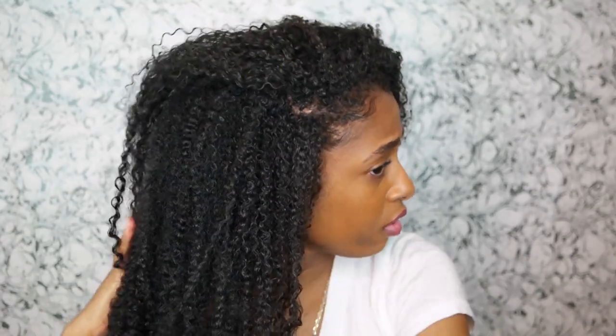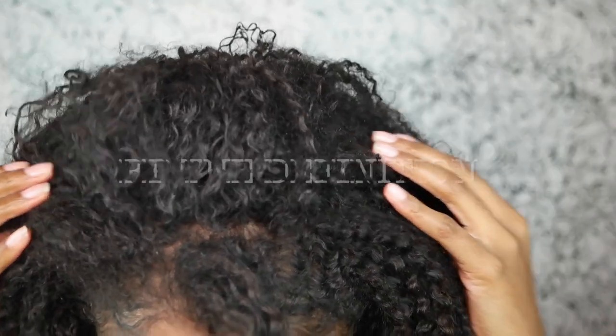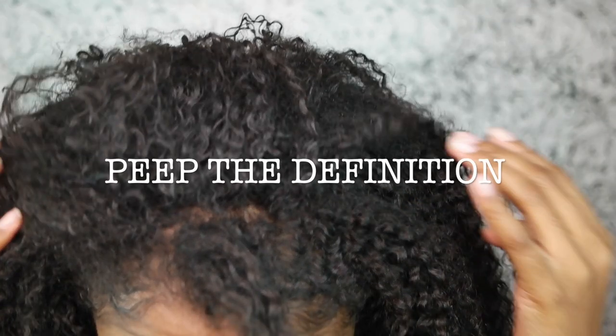Even though my hair looks dry, it really is moisturized — that's just the color of my hair. My hair is not dry, it's not flaking up, it's not dusty, crusty, or dry. I do hope you guys like this video, I hope you found it helpful, and I hope you try the deep conditioning steaming method on your hair.